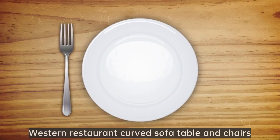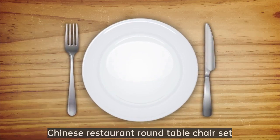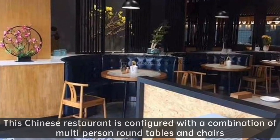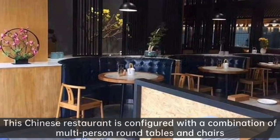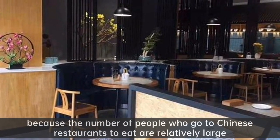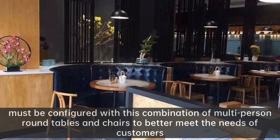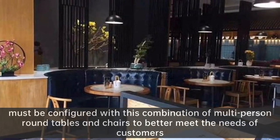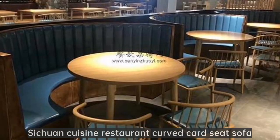Western Restaurant Curved Sofa Table and Chairs. Chinese Restaurant Round Table Chair Set. This Chinese restaurant is configured with a combination of multi-person round tables and chairs. Because the number of people who go to Chinese restaurants to eat are relatively large, it must be configured with this combination of multi-person round tables and chairs to better meet the needs of customers.